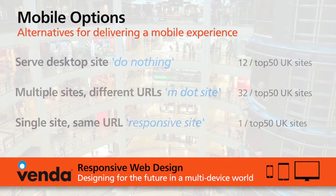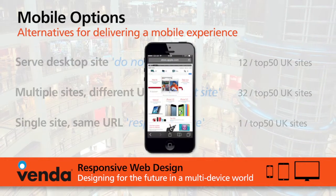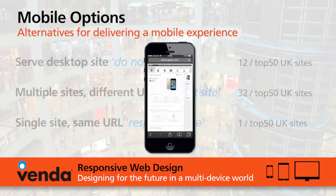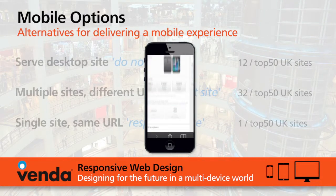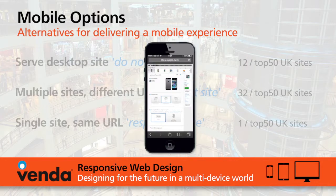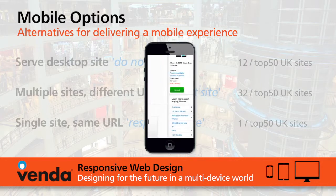The do nothing approach, where you simply serve the desktop site, has inherent problems when it comes to usability. You're forever pinching and zooming in order to click on the links you want or type into the right fields. This impacts usability, which inevitably impacts the conversion rate.